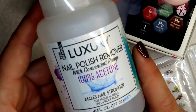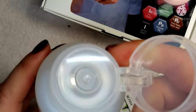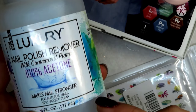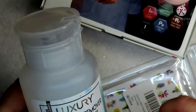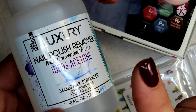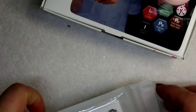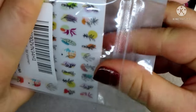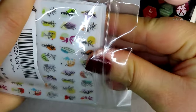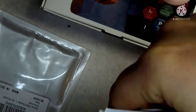I also picked this up from Dollar Tree honestly just because it came in a pump bottle and I needed another pump bottle. Once I finish this, I'll probably just fill it up with the acetone I normally use. My mother actually has this exact same one — this acetone works well and for a dollar it's a pretty good deal, especially when you get a pump bottle.